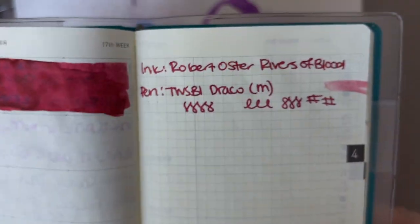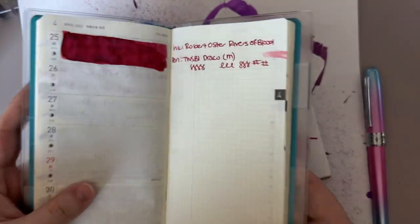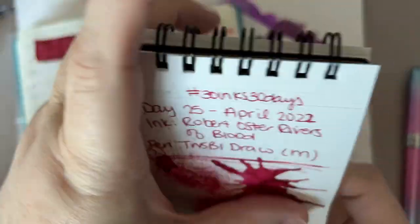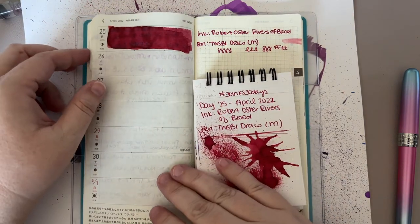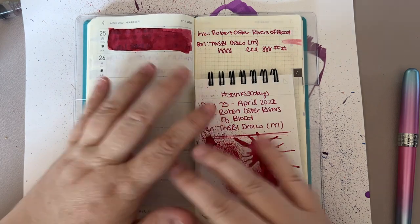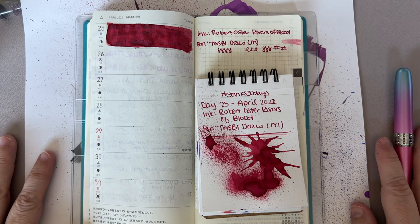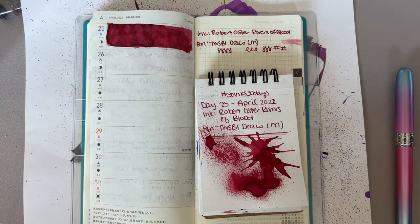Somebody else in the comments also notified me that Rivers of Blood was actually a speech from a UK politician about racism and stuff, so I'm going to look that up. So yeah, we're learning things — 30 days is a learning experience, I love that. Here are our splats. I love how this turned out; it was a really fun ink to use. The pen writes great, the ink writes great — I'm a big fan. I loved it.